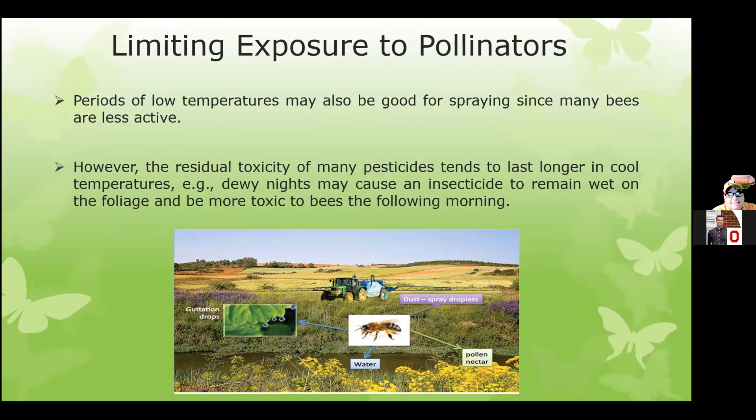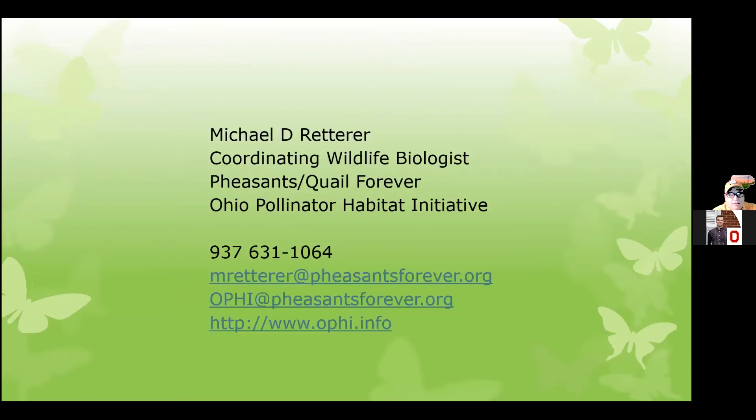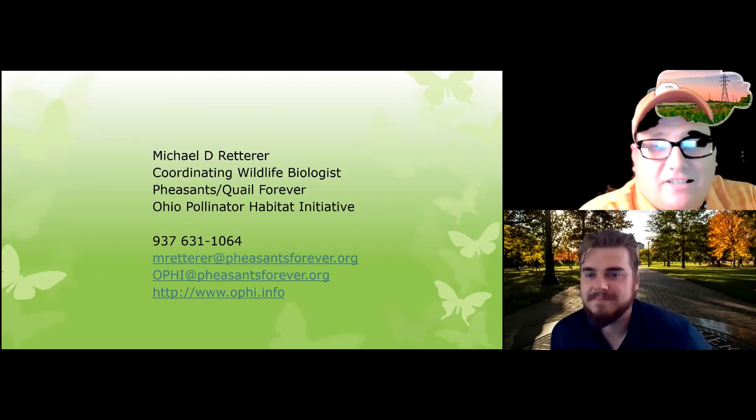With that, I'm going to go to my last slide, which is just my information. That's my phone number — I pretty much always answer my phone. I have two emails you can reach me at: one is my Pheasants Forever email and the other is the OPHI email; they both come to me. We have information and fact sheets, and we just relaunched a new OPHI website this spring. It's wooophi.info. The site prep methods and best management practices are on there as a sheet. I've got sample mixes, and we also have lots of links to other resources like the Xerces Society and Monarch Joint Venture.